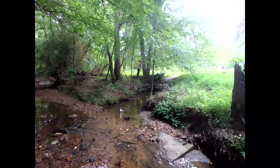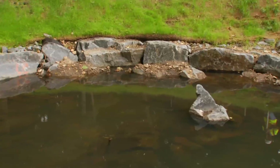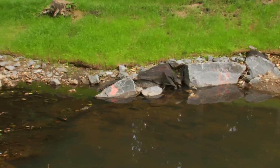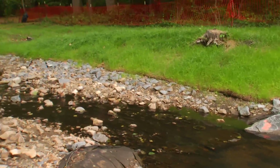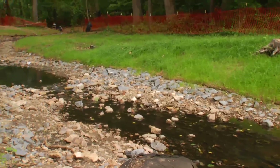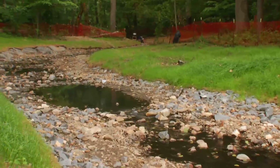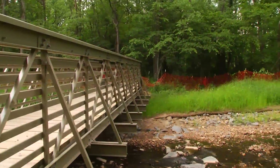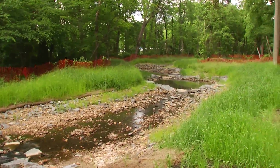One of our goals of our stream restoration projects is to recreate natural habitat within the stream. Having pools, riffles, and runs creates different diversity. Having natural structure like logs and places where leaf packs get stuck in the stream provides a food source for the critters. So we build that back in, stabilize the stream banks so there's no more erosion, and create a more natural, meandering stream with those different habitat features.